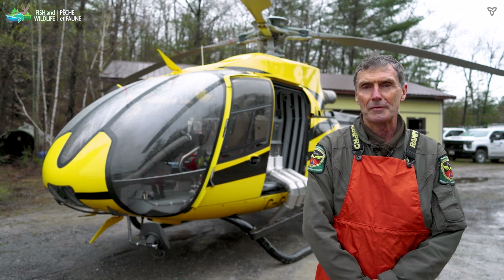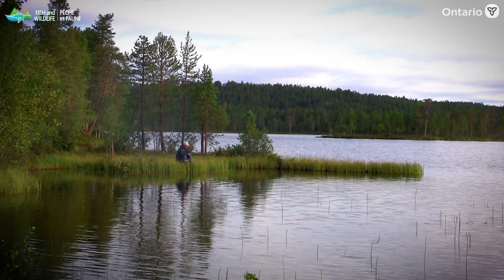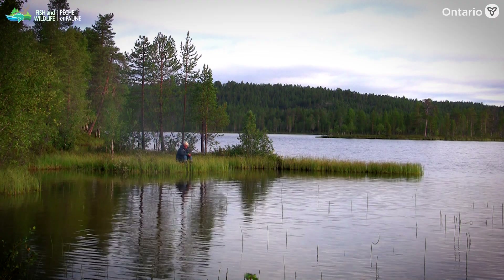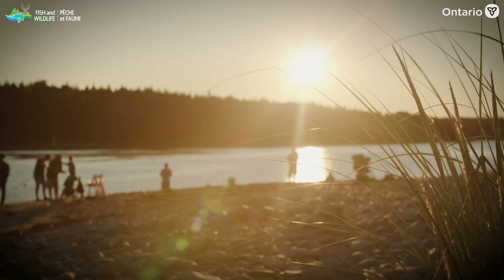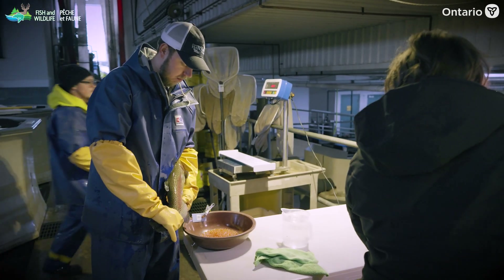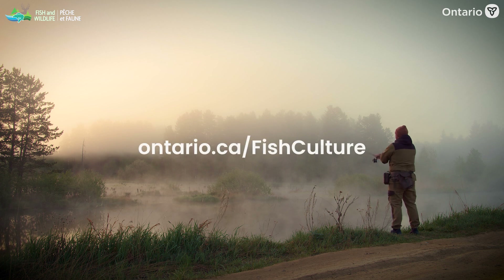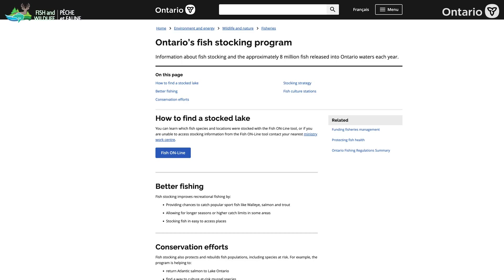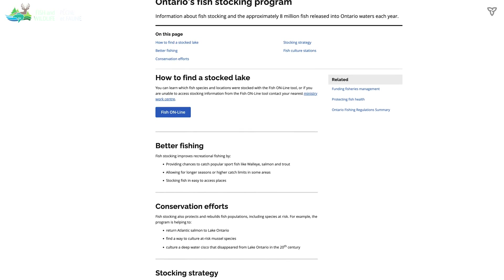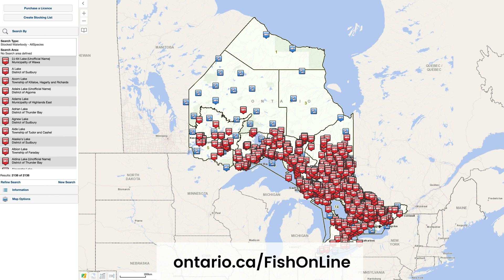If there happen to be fishermen out on the lakes when we're dropping the fish, they always seem glad to see us, which is a rewarding part of the job. It's very rewarding in that you are constantly putting fish back into the environment and get to see the happiness of everybody else enjoying the fishing opportunities that we create. We hope you've enjoyed learning about MNR's Fish Culture and Stocking Program and meeting some of our dedicated staff. To learn more, please visit Ontario.ca/fishculture. To explore our mobile fishing tool and get information about where fish are stocked in Ontario, please visit Ontario.ca/fishonline.